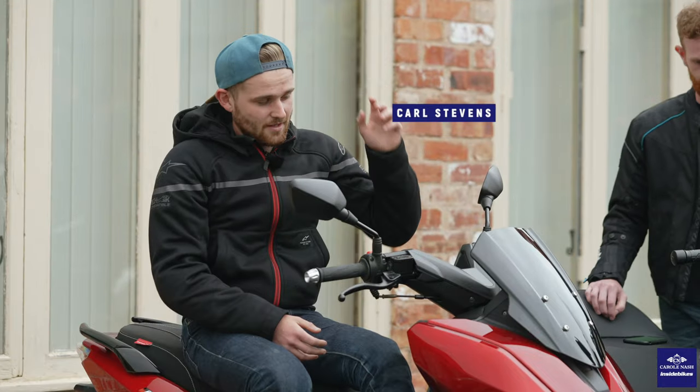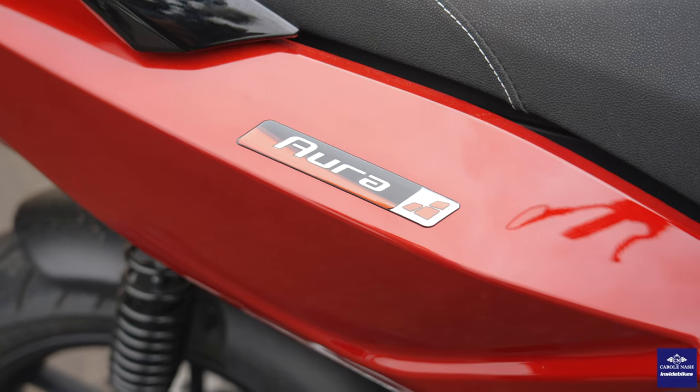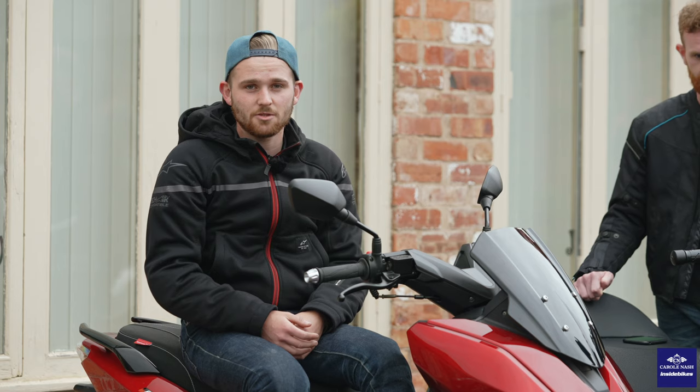I've gone for this Lexmoto Aura. Lexmoto are one of the biggest selling brands and this bike is an absolute bargain coming in at just under £2,400.